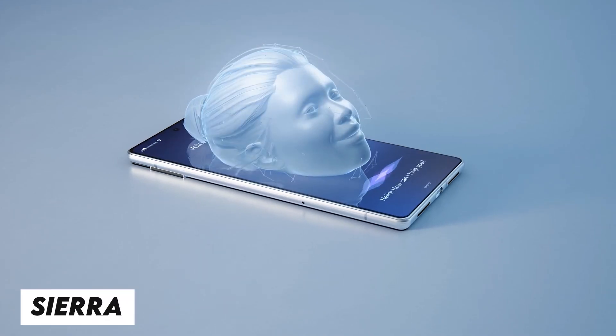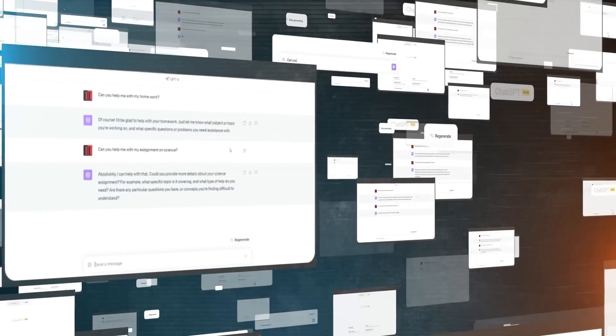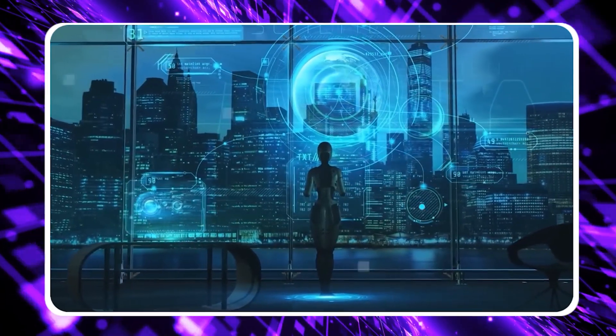There's this new chatbot called Sierra. It's like a brilliant computer program that can chat with people like you and me. Sierra isn't just any ordinary chatbot. It's designed by Brett Taylor, who's a big shot at OpenAI, and Clay Baver, who's also pretty clever.